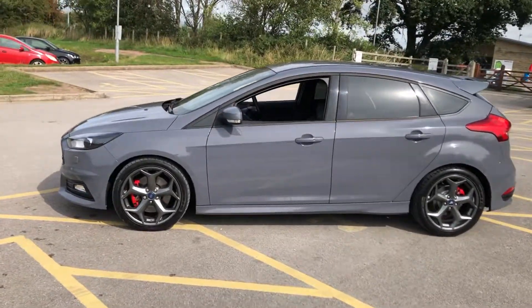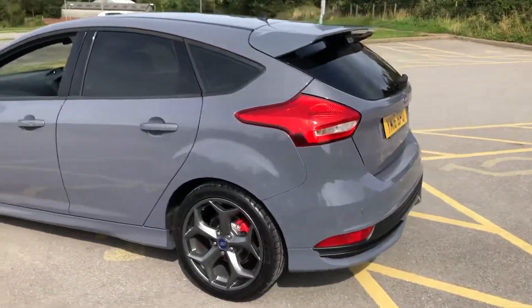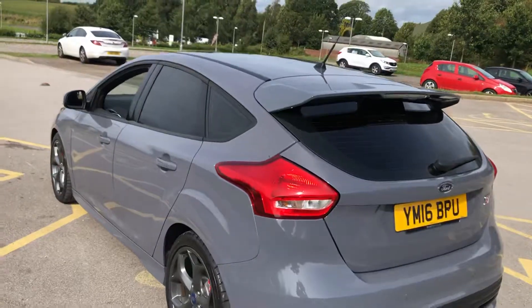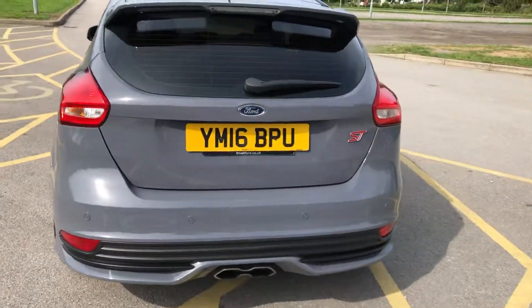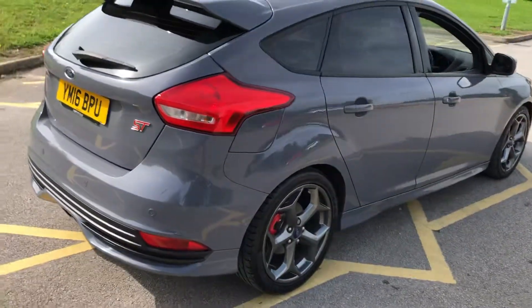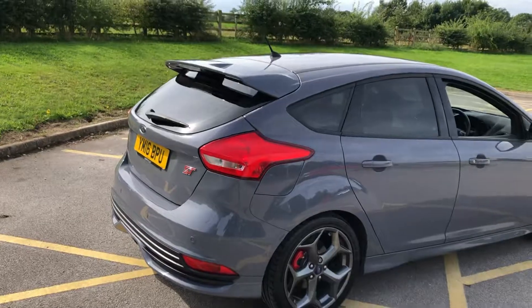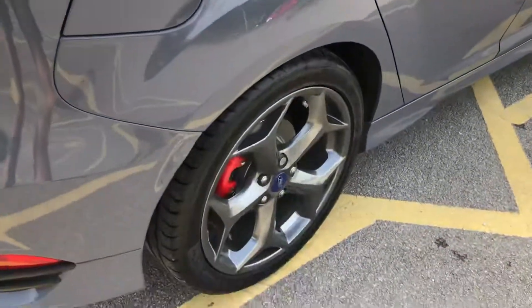We've got the red calipers, privacy glass, full Recaro leather interior with heated seats, rear parking sensors with visual display, sync media, central exit exhaust, heated rear windscreen, heated front windscreen, Bluetooth phone, and anthracite cable finish on the alloy wheels.